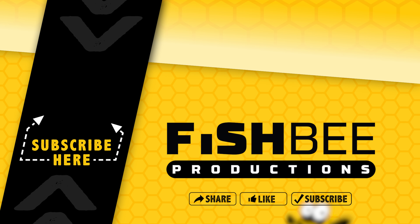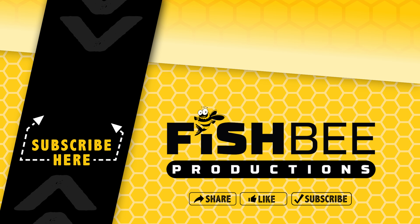If you've made it this far into the video, you may want to say thanks by subscribing, and don't forget to give a thumbs up if this video was helpful. This is Brian from Fishby Productions, and I'll see you on the next one.